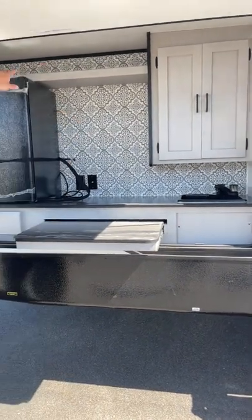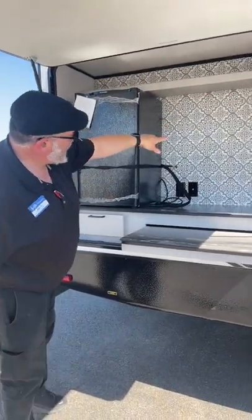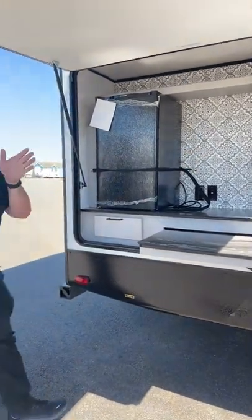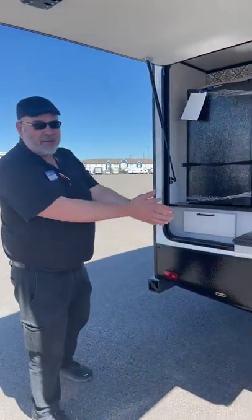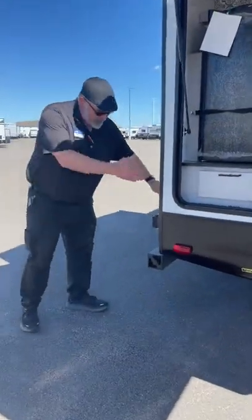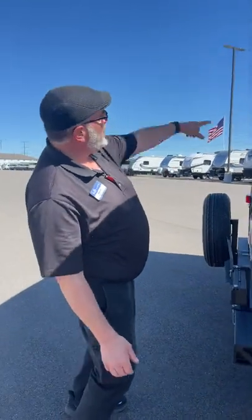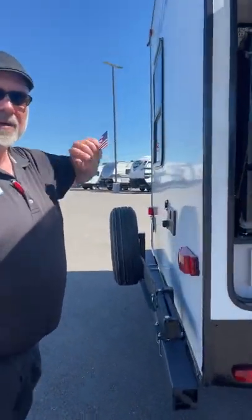Storage for your paper plates and towels, and up there you can put just about anything — spices, whatever. You also have a spot for a TV, so you can watch your favorite cooking show and cook on the outdoor kitchen at the same time. Over here you have your swing-out grill, a little gas grill, and a little outdoor shower. You're also pre-wired for a backup or monitor camera. Let's go take a look on the inside.